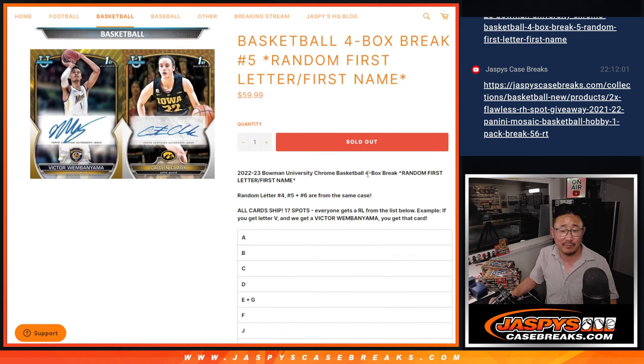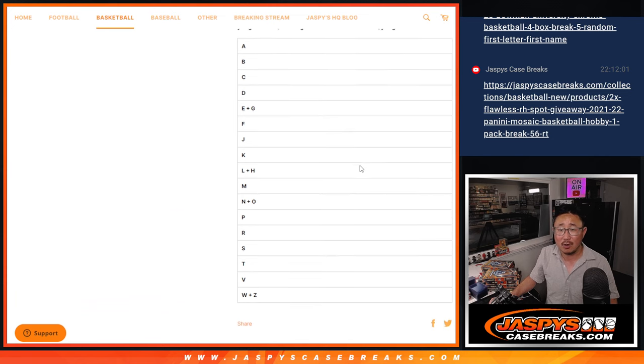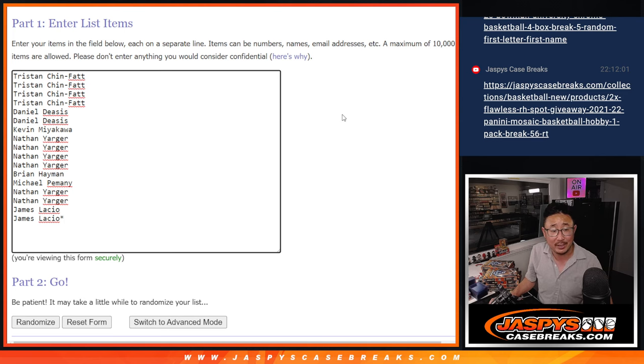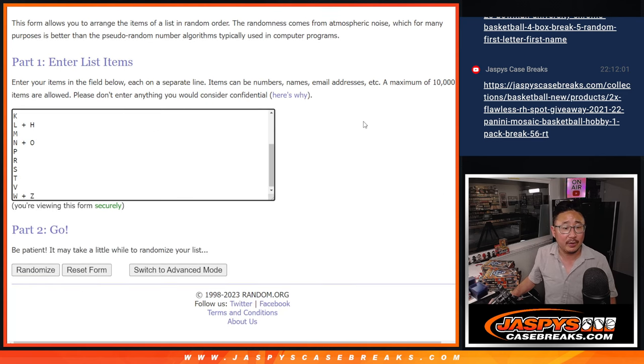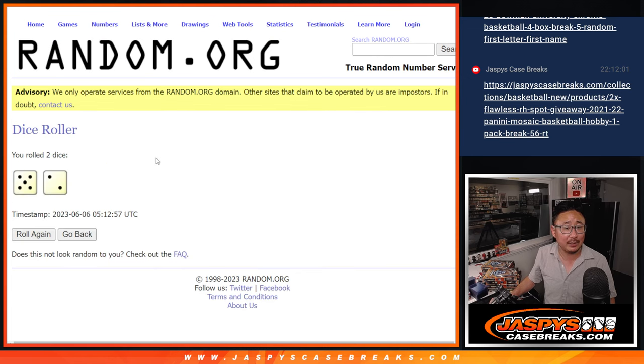We're going to go by the first letter of their first name. Four, five, and six are from the same case. All cards shipped, 17 spots total. Big thanks to this group for making it happen. There are the letters right there. Let's roll it and randomize names and letters five and a two, seven times each.